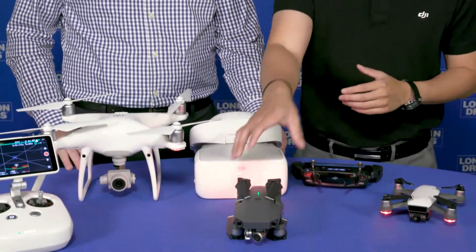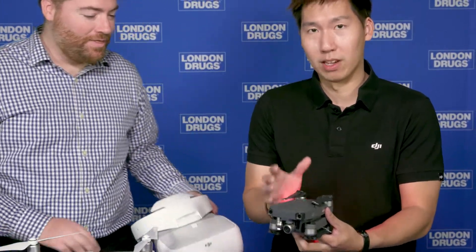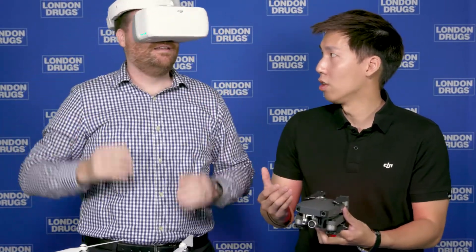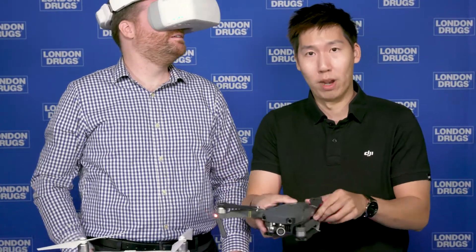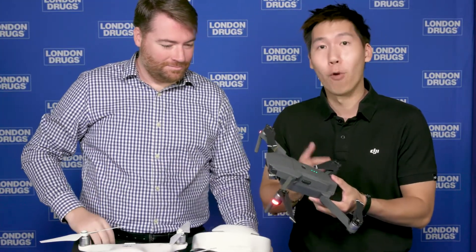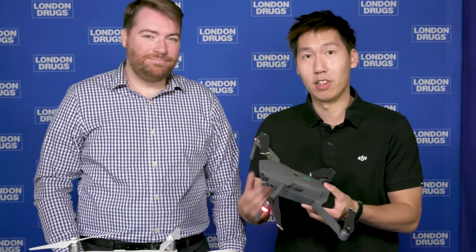The next one up, for anybody who's into drones but a little more advanced, we have the DJI Mavic Pro. This is one of the hottest selling drones in the market right now, and this is the one I was controlling with the DJI goggles. The drone itself is compact and foldable, so you can actually open it up like this. The major difference between the DJI Mavic and the DJI Spark is that it features a 4K camera and is also significantly faster — it can hit a top speed of 65 kilometers an hour.